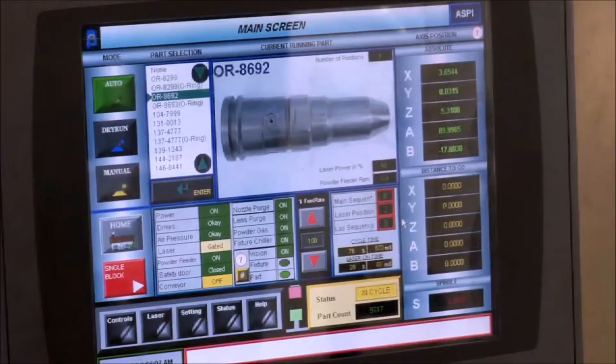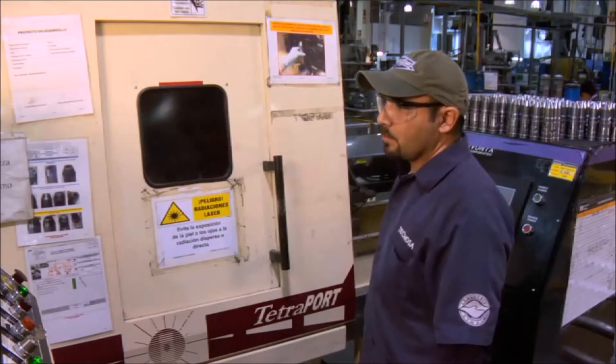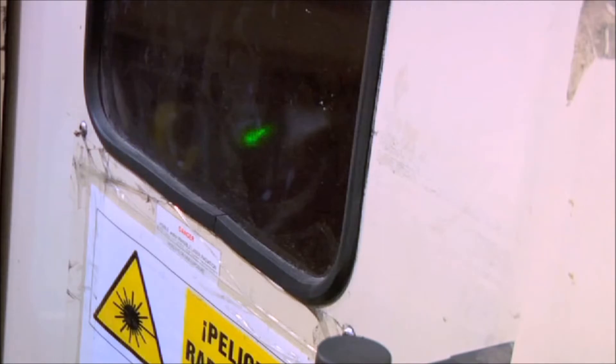Another advanced salvage technique, called metal deposition, is used to restore the tappet and nozzle case contact surfaces. The process uses a high-density laser beam to deposit new material, restoring the wear surface to original specifications.